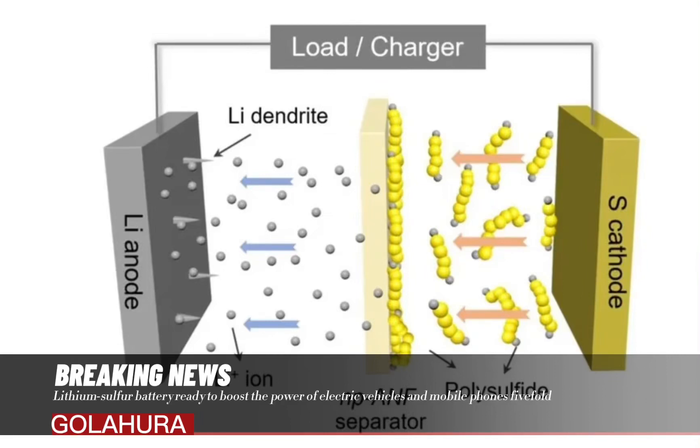Australian researchers have made a groundbreaking development in the history of batteries. They have developed a revolutionary new lithium-sulphur battery that can hold five times more energy at half the cost of traditional lithium-ion battery equivalents.